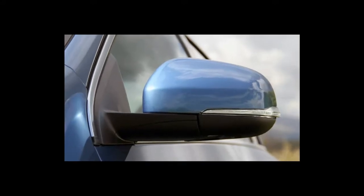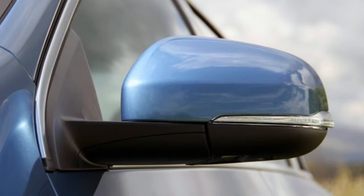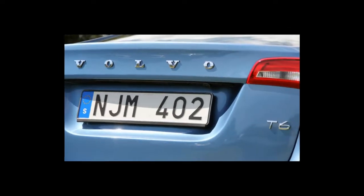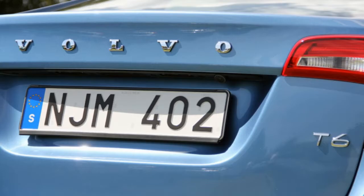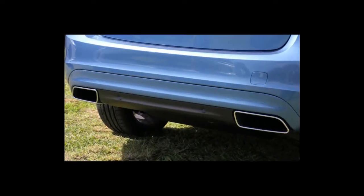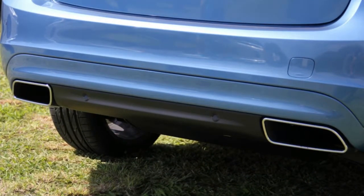In terms of trims and options, we typically prefer conventional wagons as opposed to their ruggedized SUV-inspired counterparts, but Volvo organizes the V60 lineup so that the Cross Country model makes the most sense from a value perspective. The V60 Cross Country offers a reasonable amount of standard equipment.